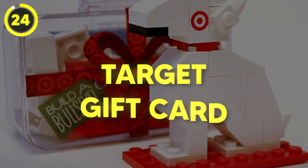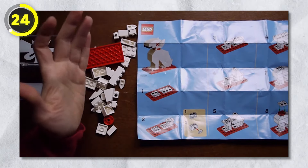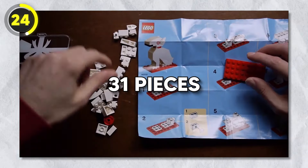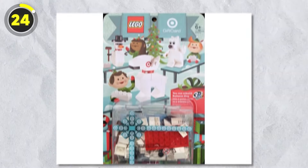Number 24: Target Gift Card. Next up is a Target promotional gift card. This was released when Lego had a partnership with Target back in 2010. It was a set that included 31 pieces, and when put together you end up with a model of Target's dog, Bullseye. The set also included a gift card that was valid in any Lego store.